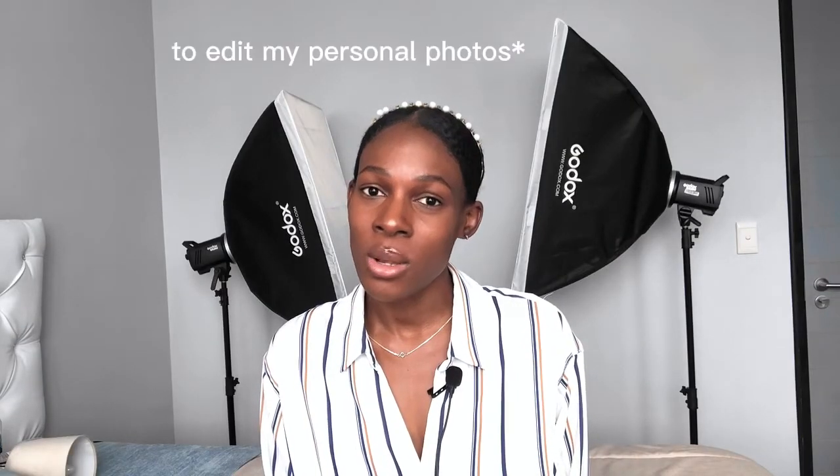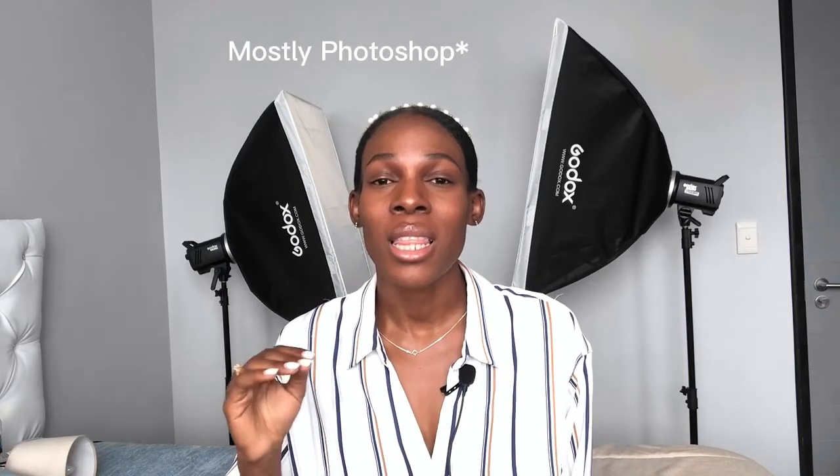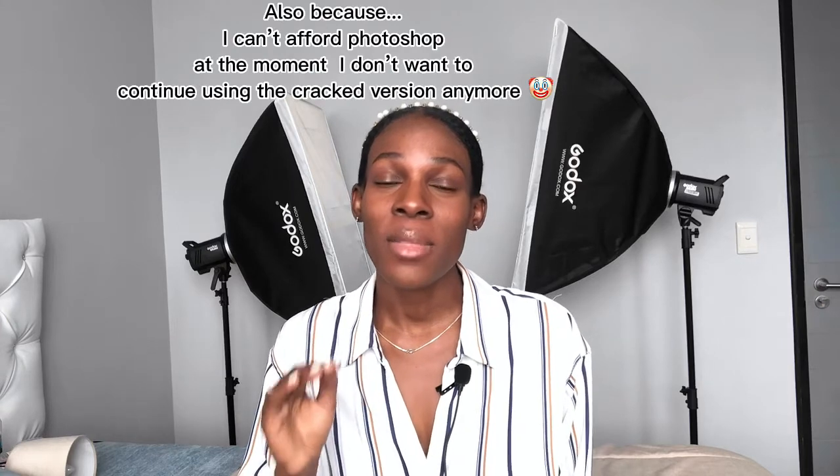I truly believe that you can still achieve great results and make your pictures stand out using your mobile. The app I'm going to be using today is called AirBrush — it is completely free and you can find it in the app store. I'll leave the link in the description below. I've been using this app for a while, but this is my first time using it professionally to edit a photo, because usually I use Photoshop and Lightroom. I've decided to try out this new app and I'm quite satisfied with the results.